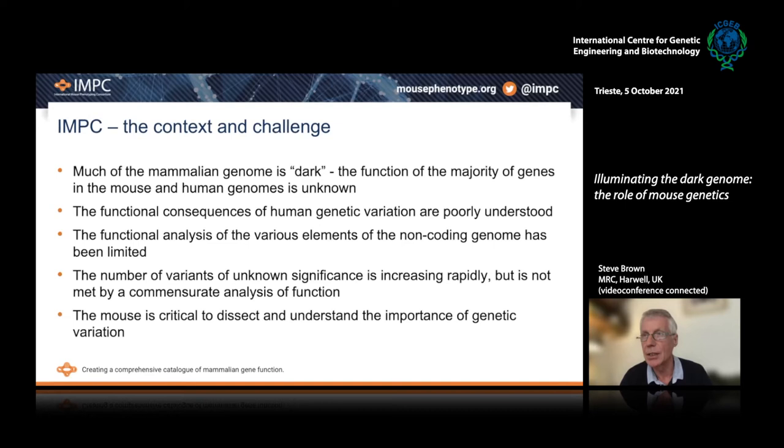The functional analysis of the various elements of the non-coding genome and how they contribute to disease are also very limited. Overall, variants of unknown significance — the numbers of genetic variants in the human population that are not understood is increasing very rapidly, but that's not being met by a commensurate analysis of function. The mouse is critical to dissect and understand the importance of genetic variation, and that's really the theme of my talk today.